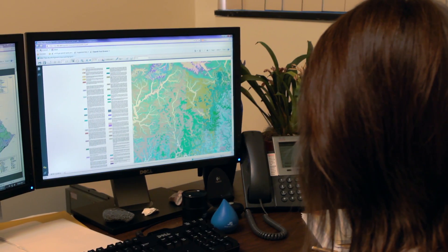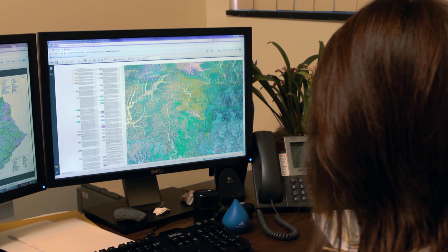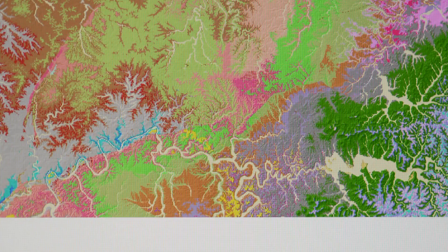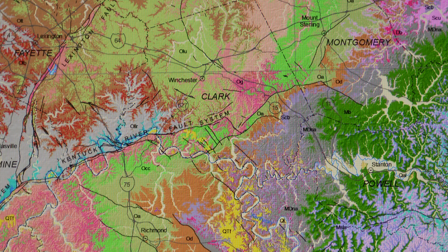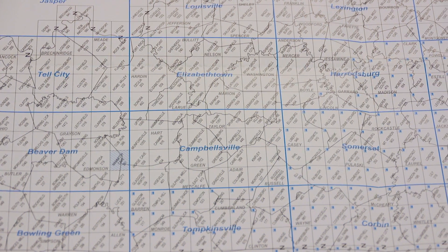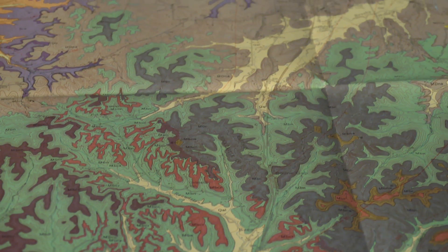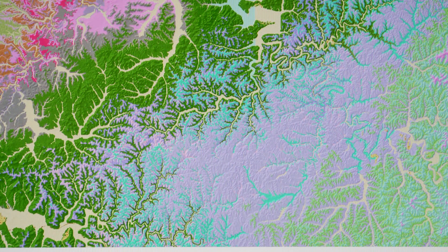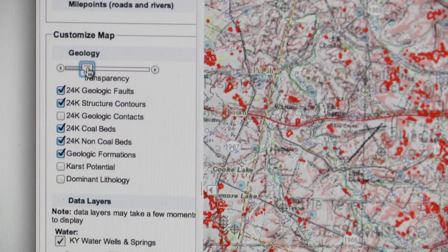In 1992, we began to digitize all of these maps where additions, updates, corrections, and changes could be made. From that, we've worked out some of the disconnects and put together the map going up on the wall. We became not only the first state with complete detailed coverage, but around the year 2000, the first state to have detailed digital map coverage.